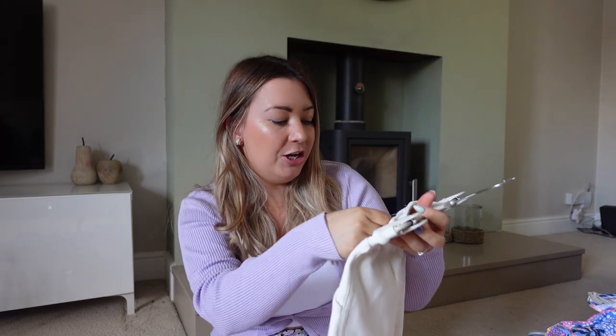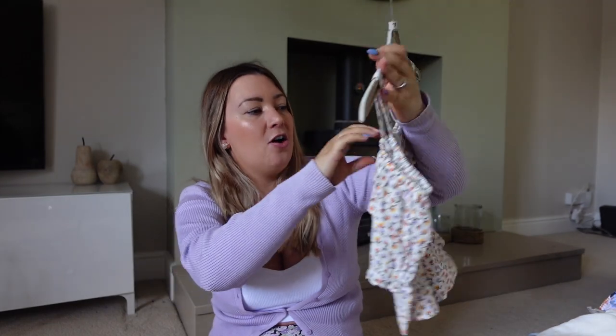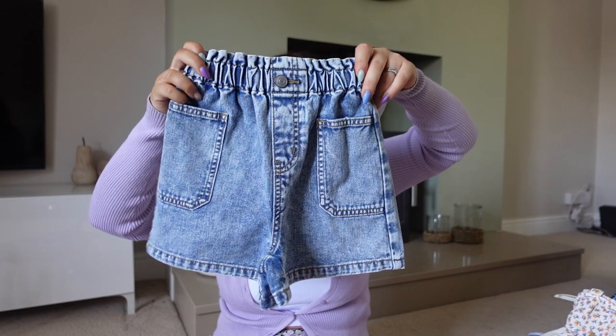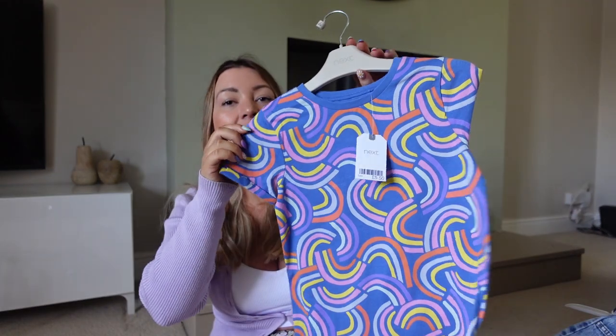Now on to Lola's bits from Next. A cute pair of basic shorts - really comfy, because as kids get older they're more particular about what they wear and Lola is all about the cozy life. Then a little top for £14. I wanted to pair that with these high-waisted soft denim shorts from Asda for £9 - she also got them in pink. And another basic t-shirt for chilling by the pool.